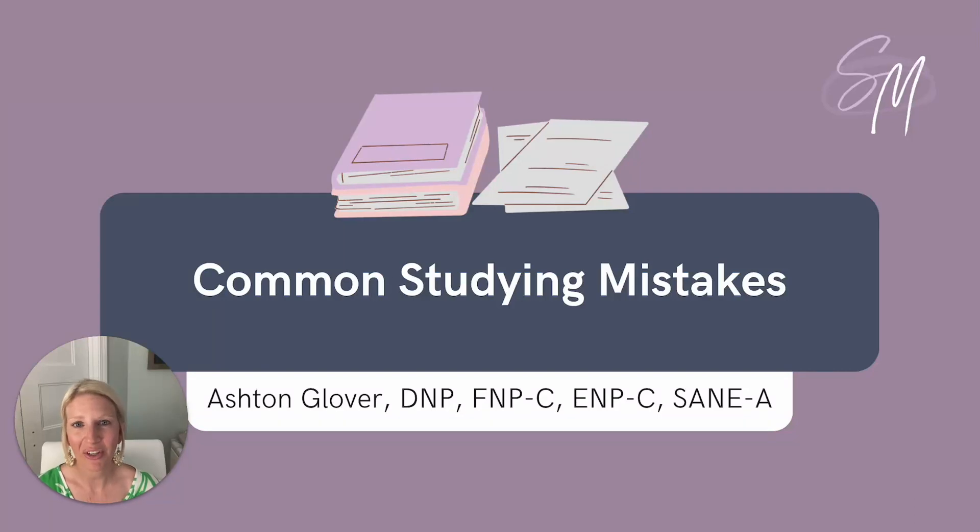Hey friends, welcome to another YouTube video from SMNP Reviews. I'm Ashton, one of the facilitators with the SMNP team. I'm also an NP faculty member, and today we're going to talk all about some of the most common studying mistakes that I see students make, and we'll also discuss some tips and tricks to correct those mistakes and optimize your study plan. So let's get started.